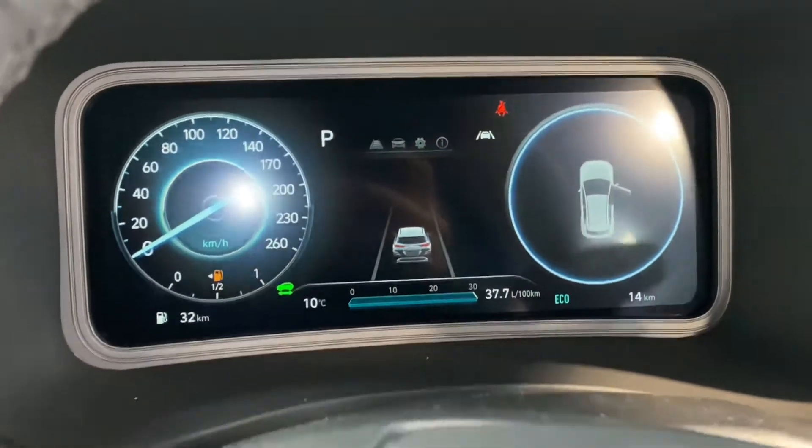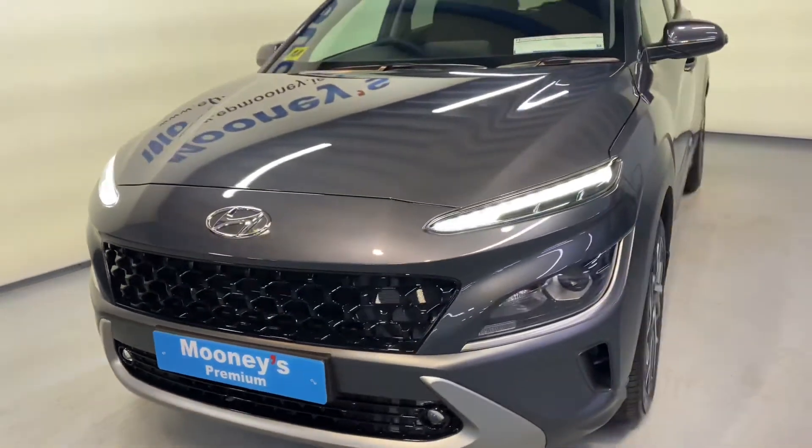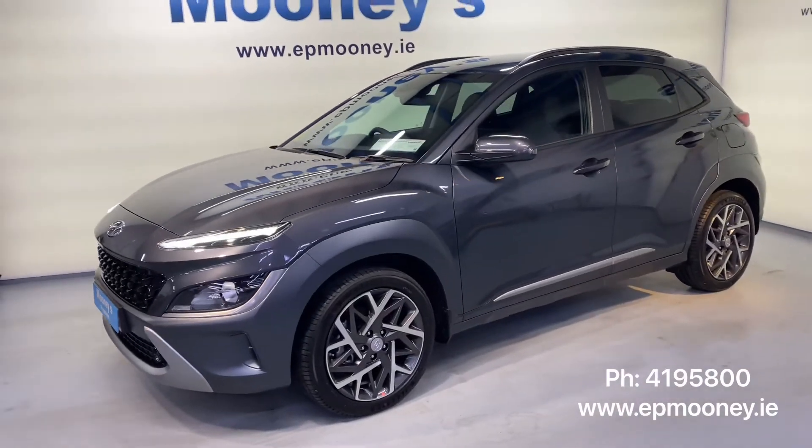This car comes with our Hyundai 5-year unlimited mileage warranty, 5-year AA roadside assistance, and 5-year free vehicle health checks.